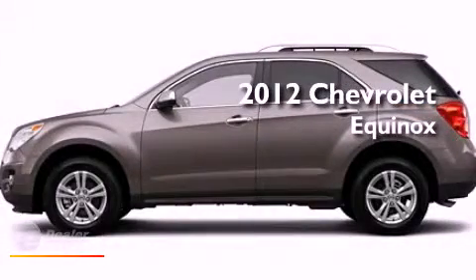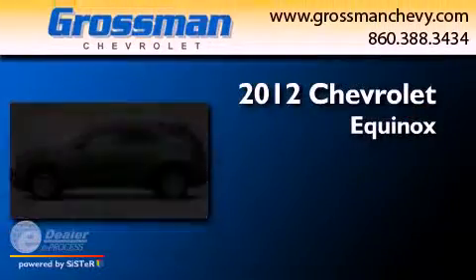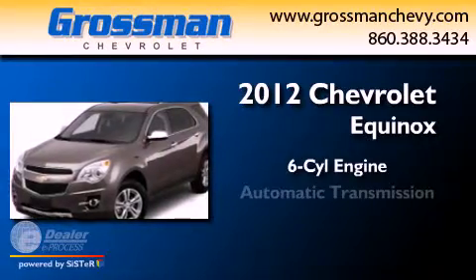This is a 2012 Chevrolet Equinox. It features a six-cylinder engine and an automatic transmission.